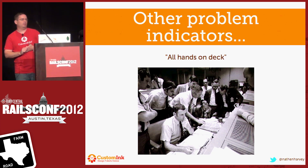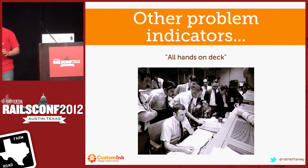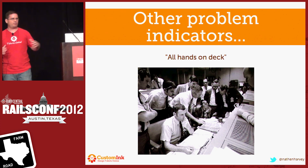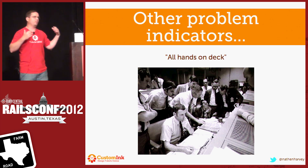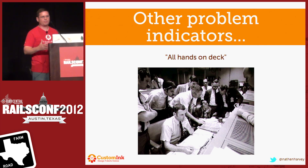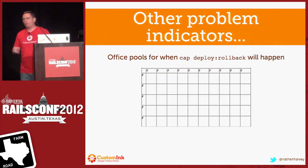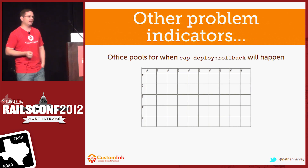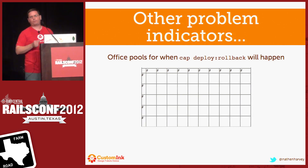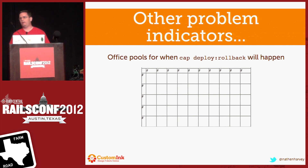Some other indications of problems: your deploy is treated like all hands on deck. I would often feel like I'm sitting at my terminal about to hit cap deploy, and we've got developers surrounding me making sure that everything is going to go out okay. Everyone knew the deploy is going out — this is a big deal. There were also, sadly, office pools for when the email would come out saying we had to roll that one back, because that happened at least as frequently as we put out deploys. When I first joined CustomInk, I was quickly known by everyone in the company as the guy who told them we rolled back the code that we just deployed.